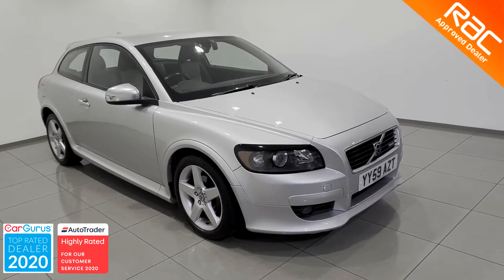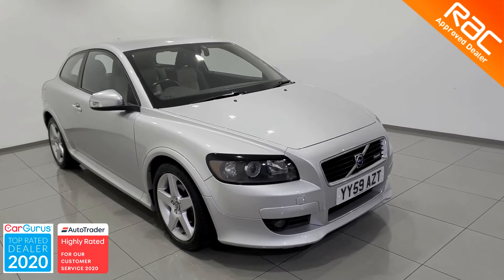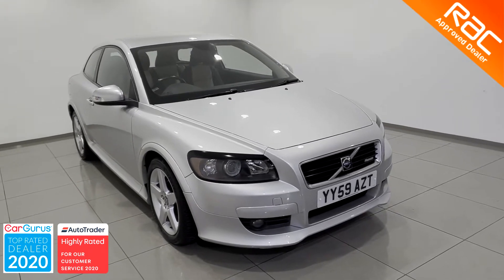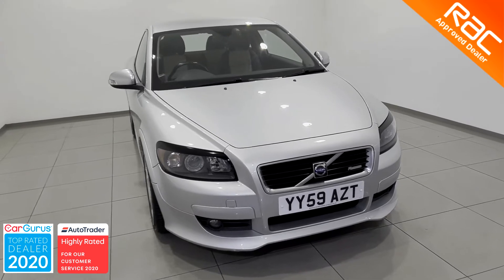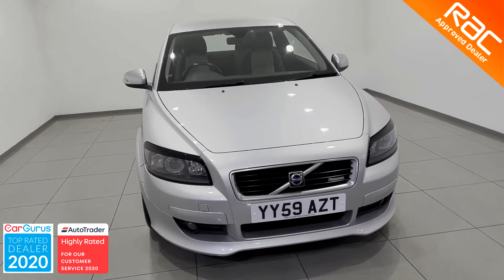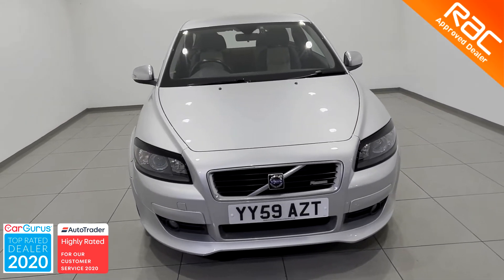Hello, welcome to Globe Motors Blackburn, suppliers of quality used cars in the Northwest. Today we're looking at this 2009, 59-plate Volvo C30 1.6 R-Design.